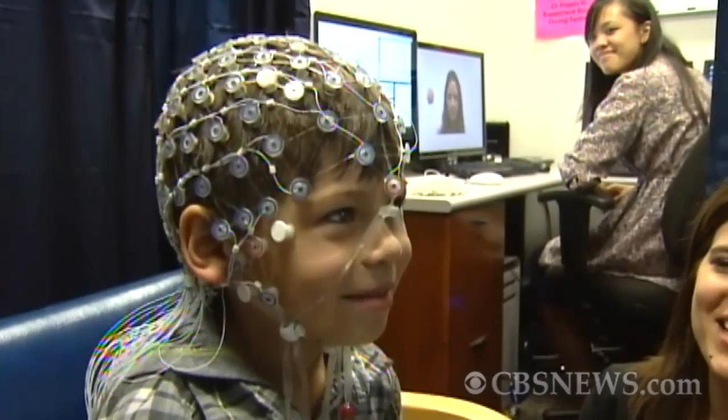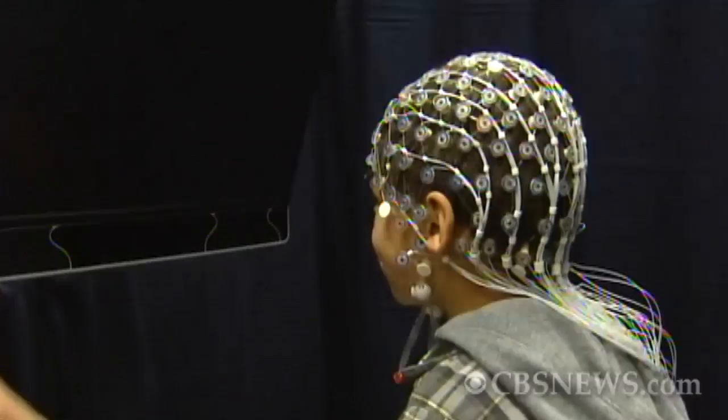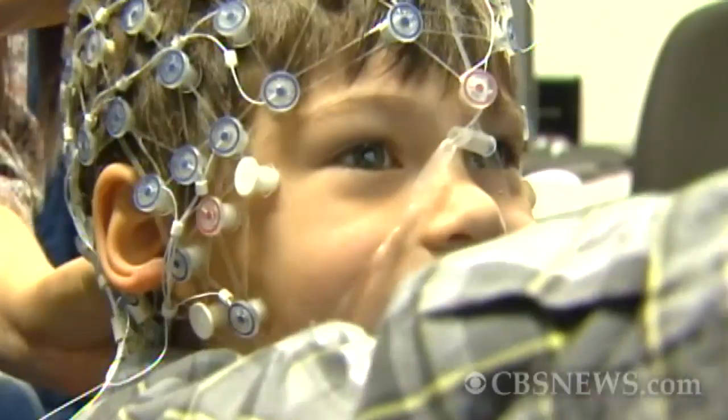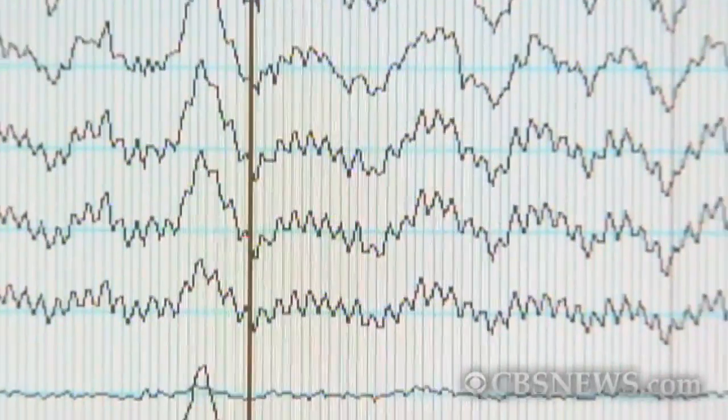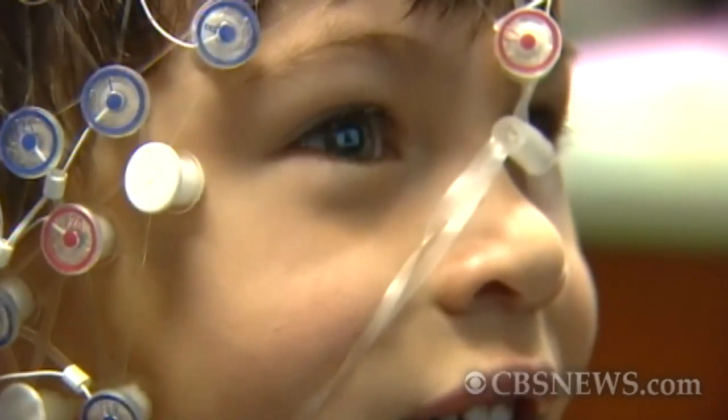Here's an example of how it works: Michael is shown three pairs of shapes over and over, then after a while one that's different is flashed on the screen. If Michael has learned the patterns, there's a spike in his brain activity — his brain is surprised by the different pair. If we find that some kids who don't have language, or struggle with language, don't learn patterns, we can then focus treatment on pattern learning.